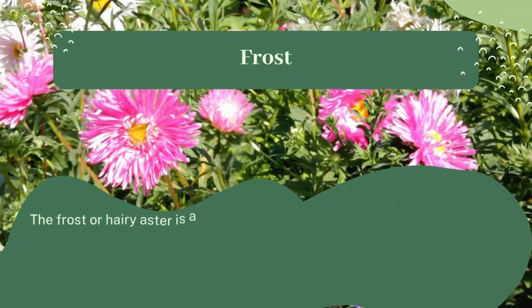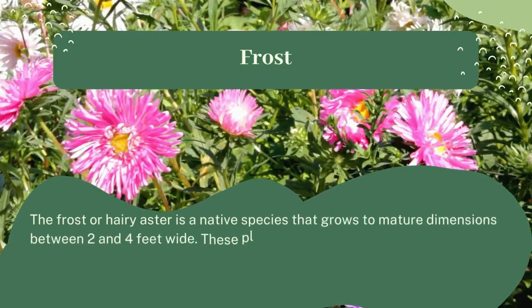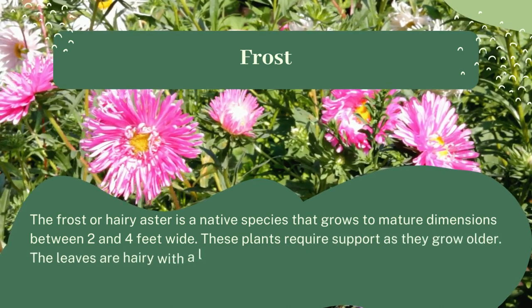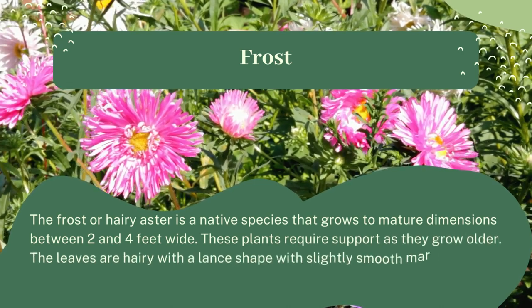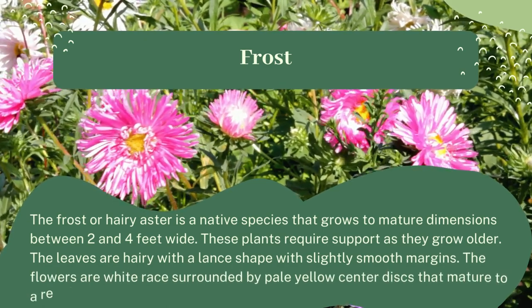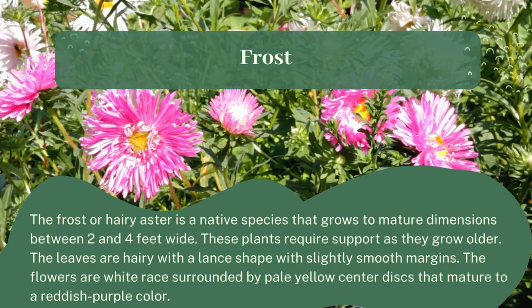Frost. The frost, or hairy aster, is a native species that grows to mature dimensions between two and four feet wide. These plants require support as they grow older. The leaves are hairy with a lance shape and slightly smooth margins. The flowers are white rays surrounded by pale yellow center discs that mature to a reddish-purple color.